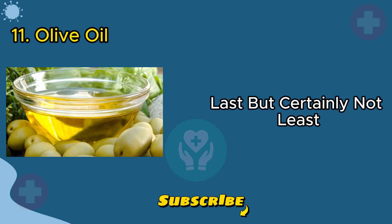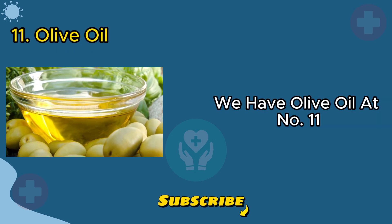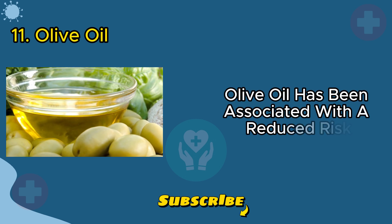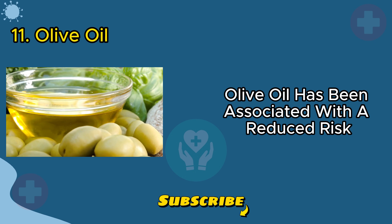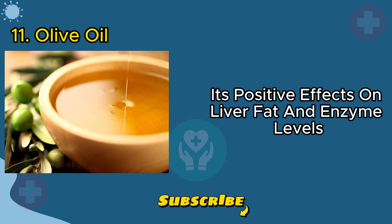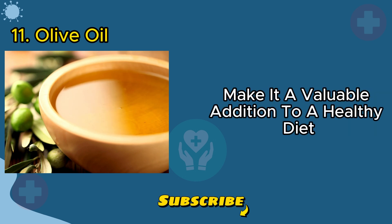Last but certainly not least, we have olive oil at number eleven. A staple in the Mediterranean diet, olive oil has been associated with a reduced risk of fatty liver. Its positive effects on liver fat and enzyme levels make it a valuable addition to a healthy diet.